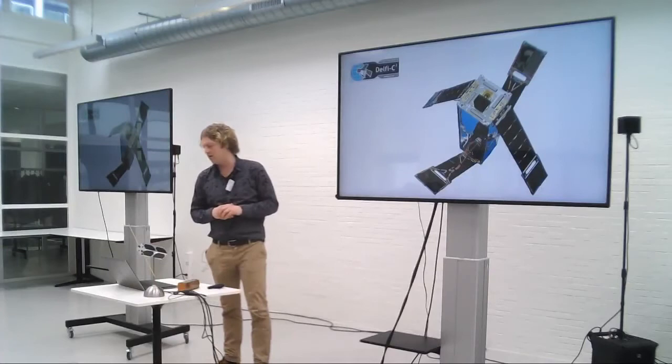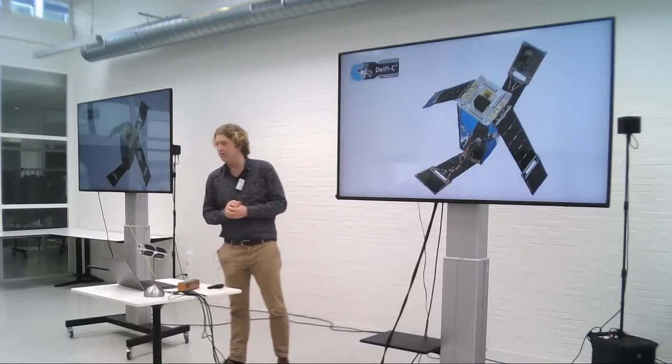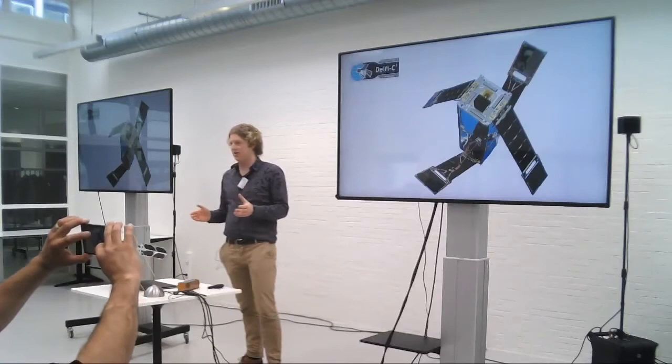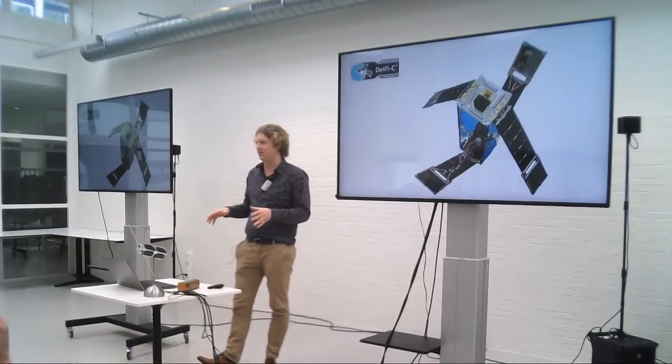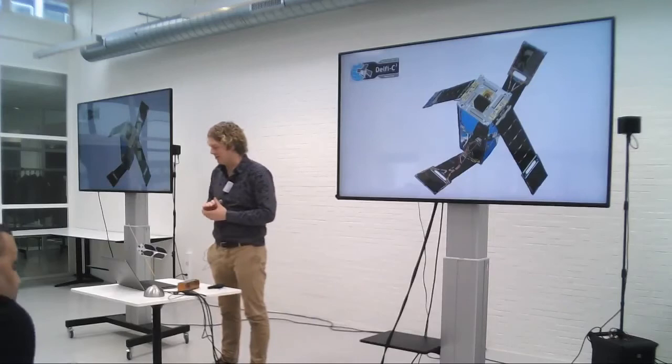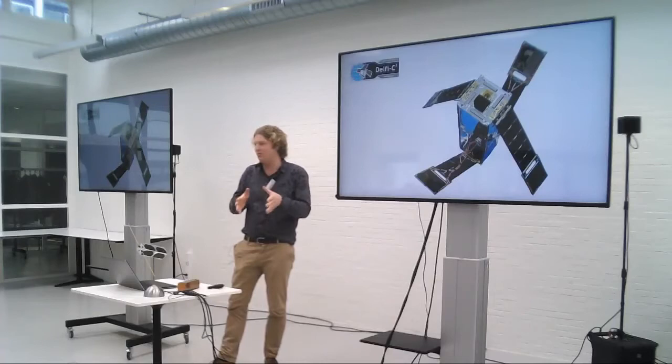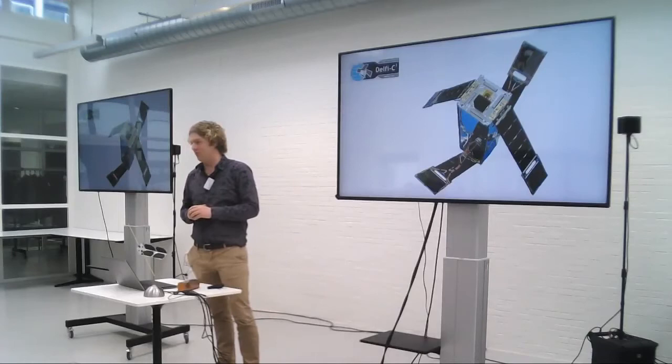Here you see Delphi C3, which is a triple unit CubeSat launched in 2008. It was developed as one of the first CubeSats, and it's still operational today after almost 10 years, built entirely with commercial off-the-shelf technology. I'm very proud, having been part of it as a student and later as project manager. This was the first platform to demonstrate that small CubeSats can really work.